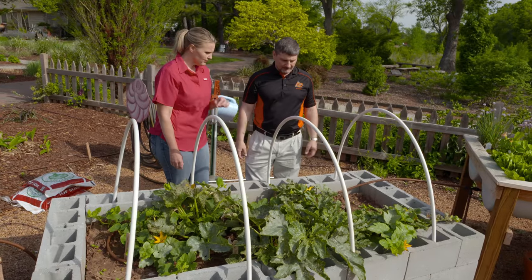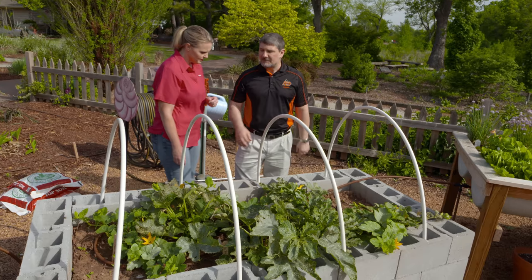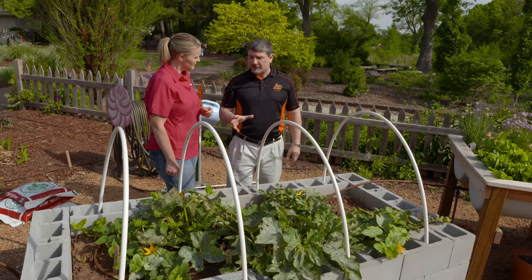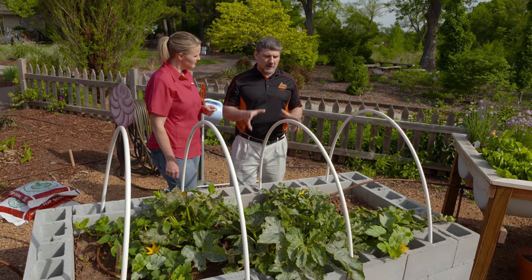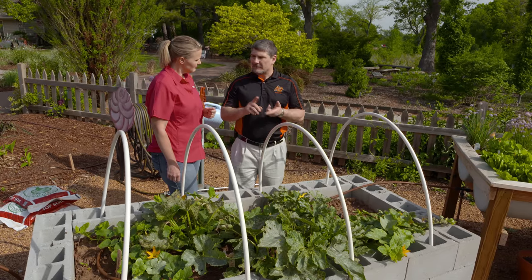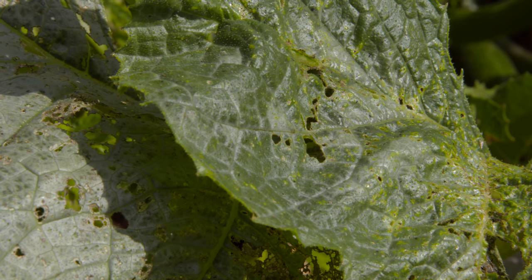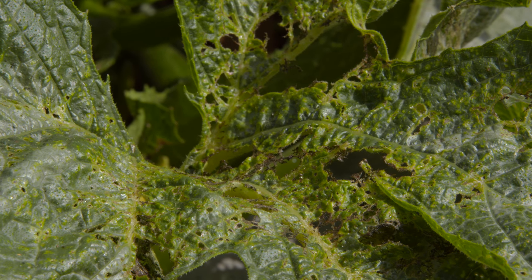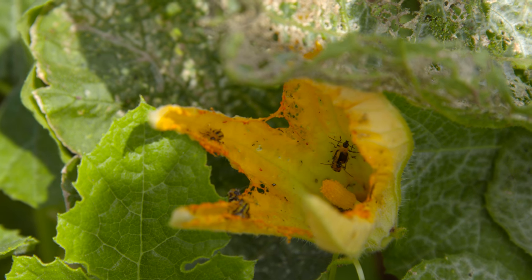They're also doing some damage on the fruit — they might be sampling some of the fruits as well as they feed. One important thing about their biology is that they are vectors of mosaic virus that affects cucurbits, as well as bacterial wilt. So you get the direct damage and then you have indirect damage from disease transmission. We do not want these in the garden.